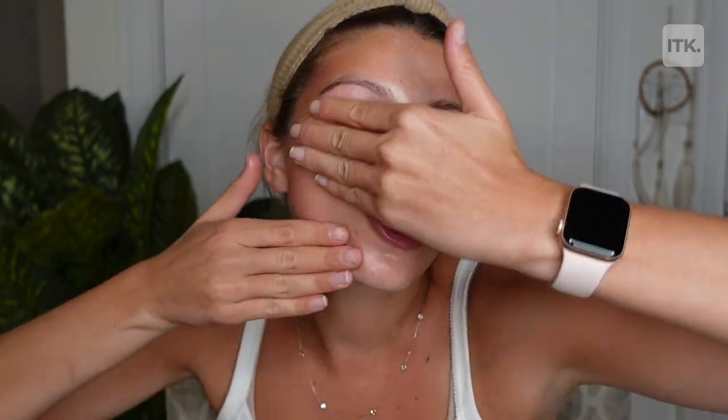Set a timer for five minutes — five minutes and counting. I'm going to start with one side of the face. This actually feels really good. Maybe I should be going higher up. She did kind of this.